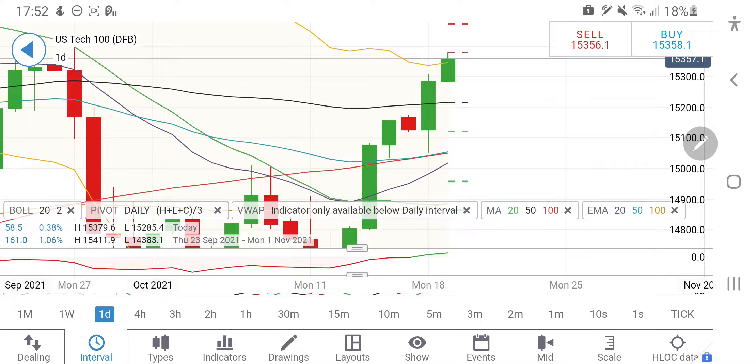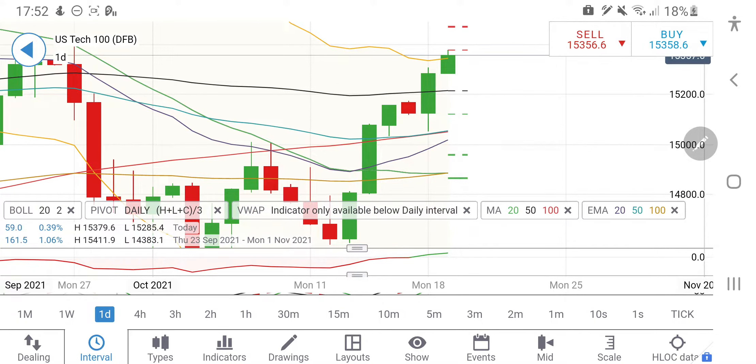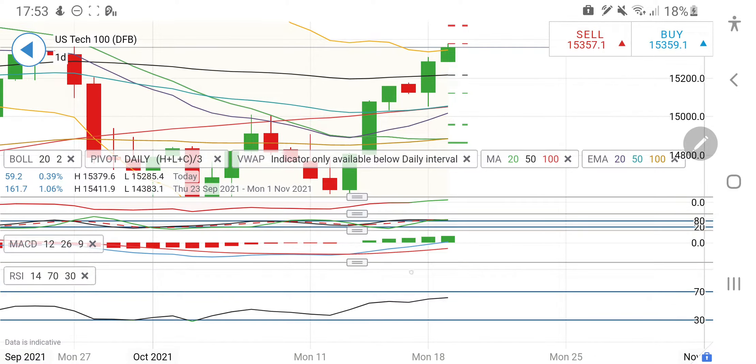On the daily charts, support comes in only at around 15,210. As long as it is above 15,210, it may test 15,380, and once it crosses 15,380 we are looking at 15,470. On the downside, support levels are quite far below. The 20 SMA is trading below the 100 SMA, indicating some bearishness remains on the daily charts. Stochastic is overbought on the daily chart and MACD lines have crossed over, showing divergence — possibly converging back into bearish territory. RSI is also entering overbought levels.